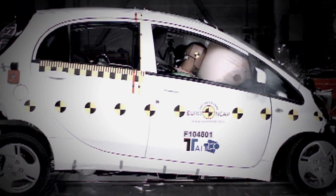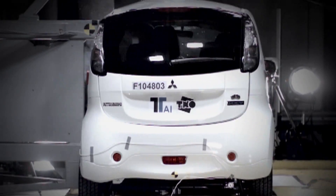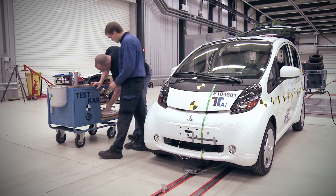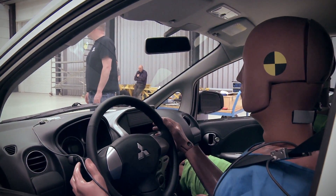The vehicles undergo the full-scale tests, including frontal, side, pedestrian, pole, and ESC tests. However, during preparation, service plugs of the car are removed and extra firefighting measures are taken to ensure the safety of laboratory staff and equipment.